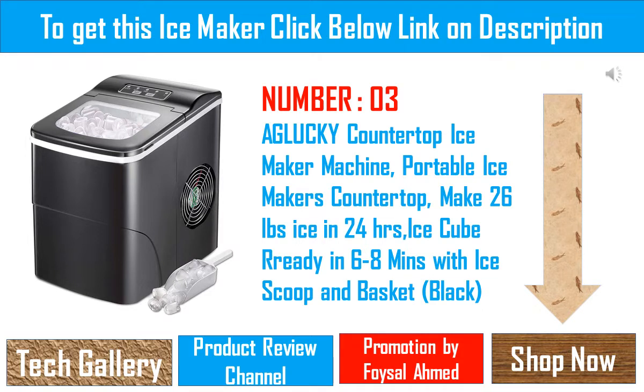Aglocky Countertop Ice Maker Machine — portable ice maker countertop, makes 26 pounds of ice in 24 hours, ice cubes ready in 6 to 8 minutes, with ice scoop and basket, in black.